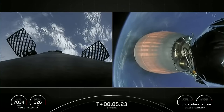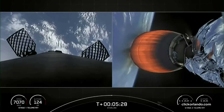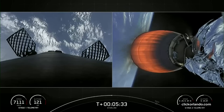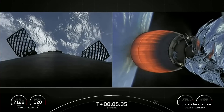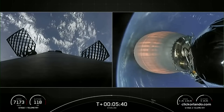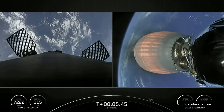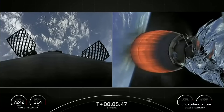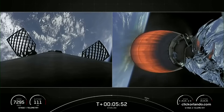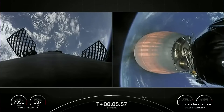Things are continuing to go smoothly for today's Starlink mission. For those that are just joining us, we are in the middle of our 49th Starlink mission. If you weren't able to catch the liftoff, don't worry — we have two more launches this weekend, so be sure to tune in.